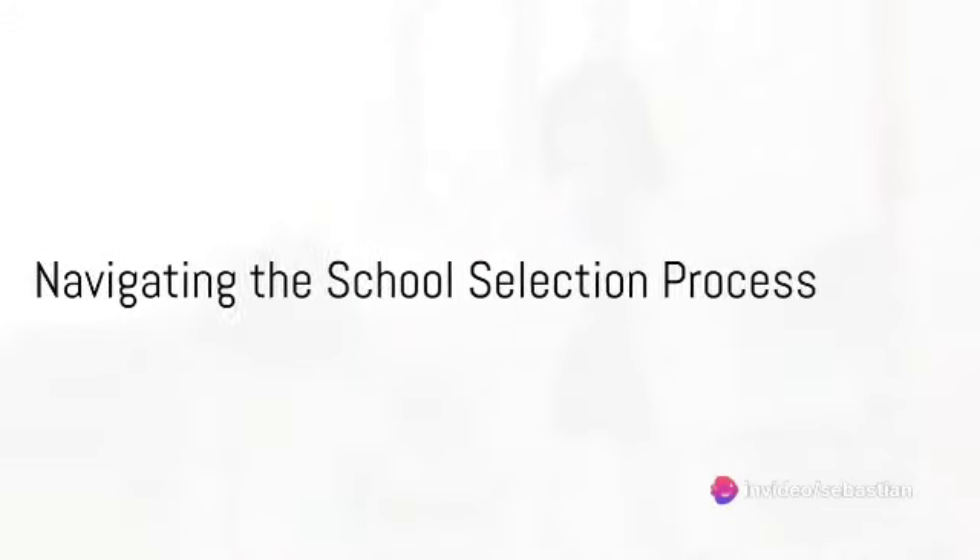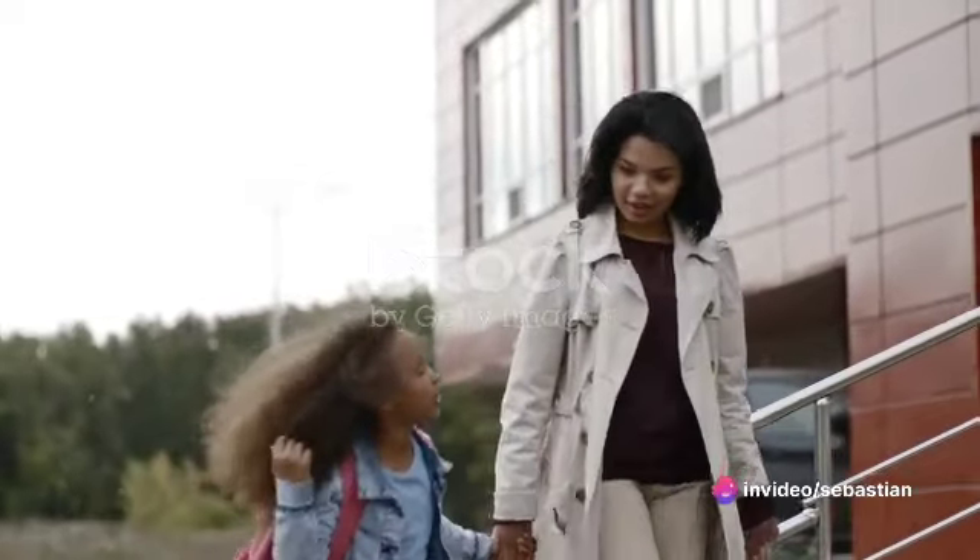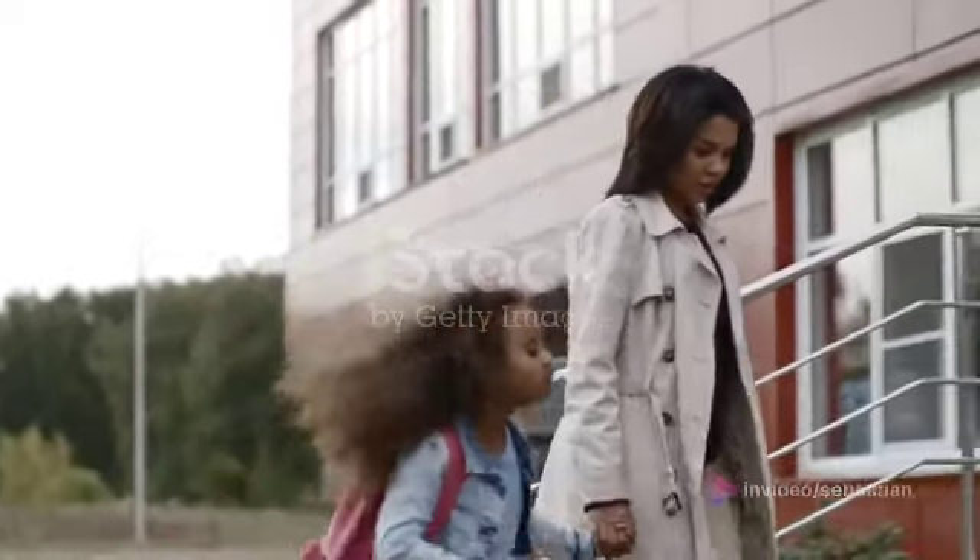Ever wondered how to navigate the labyrinth of selecting the right school for your child? It's a decision that can shape their future, and as a parent, you want to make the best choice possible.